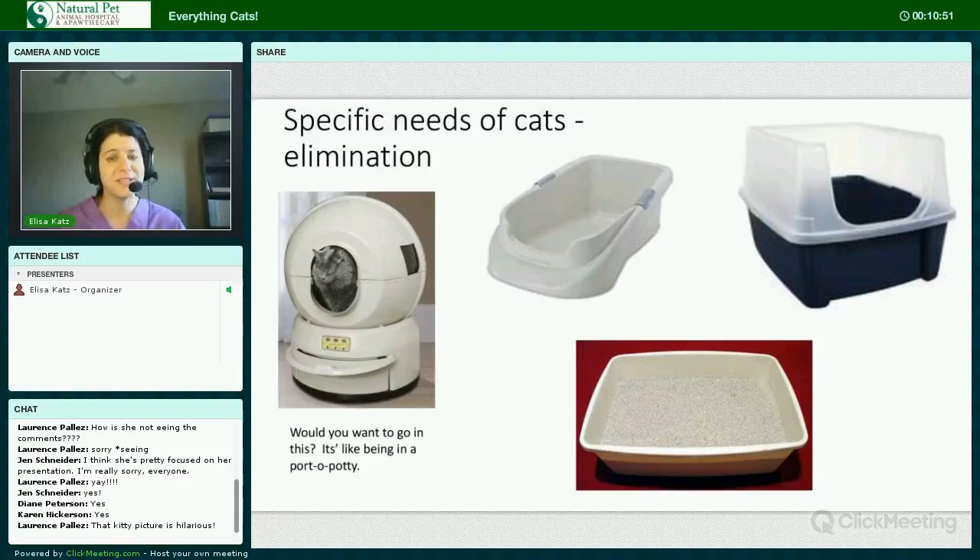I used to have a neighbor whose cat always went outside the litter box. I asked how often they completely changed out the box, and the answer was never. According to studies by the American Association of Feline Practitioners, the ideal number of boxes is one more than the number of cats in the household. They also did research on the length of the box — cats prefer a litter box that's at least one to one and a half times their body length, and most cats prefer a litter depth of about one to one and a half inches.